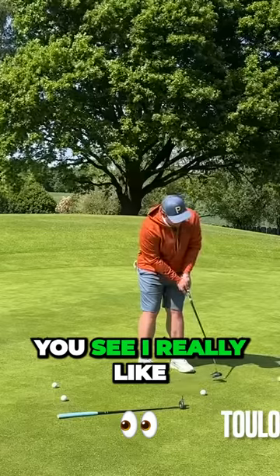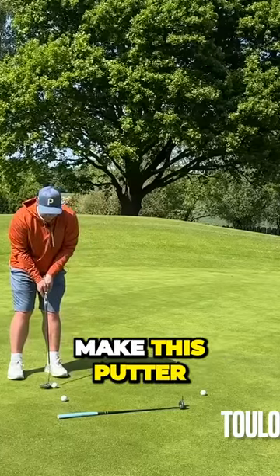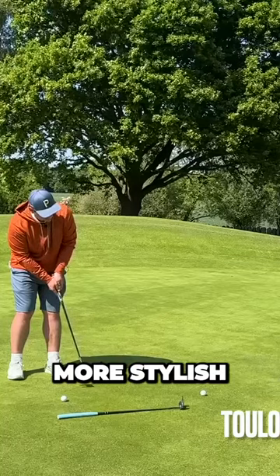I really like what the guys at Good Good are trying to do here. I like that they're trying to make this putter a little bit more forgiving. I like that they're trying to make it a little bit more stylish.